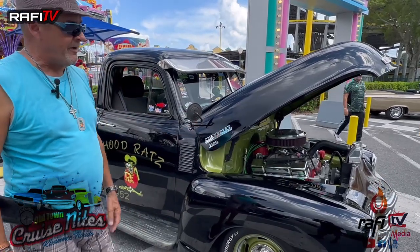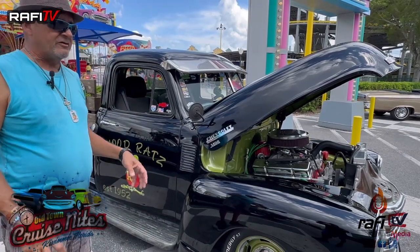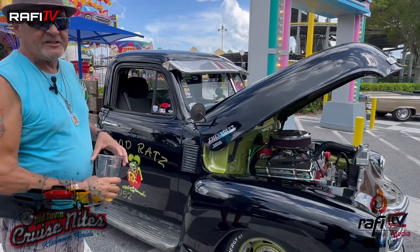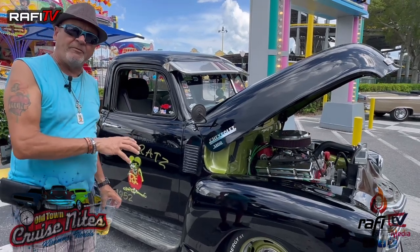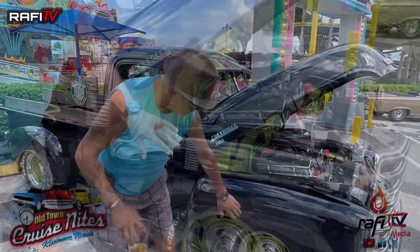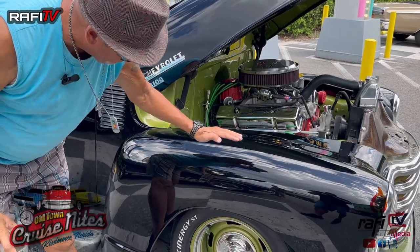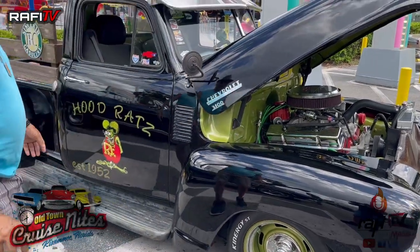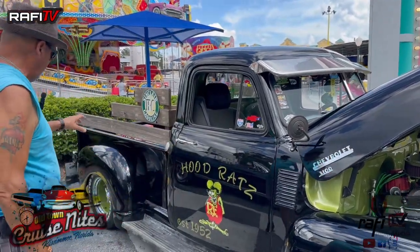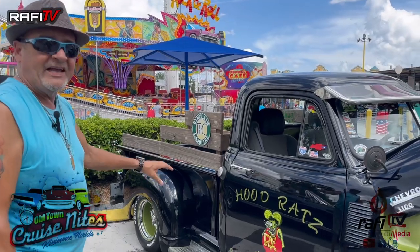Again, it's a '52 Chevy pickup sitting on an S10 chassis. The S10 chassis is a small Chevy pickup and it fits perfect because these trucks were farm trucks and it has six lug wheels. The fender here is low but normally this here will be all the way up to here. In the back it has regular springs — shock service with springs — and I lowered it so it could have the stance that it has.